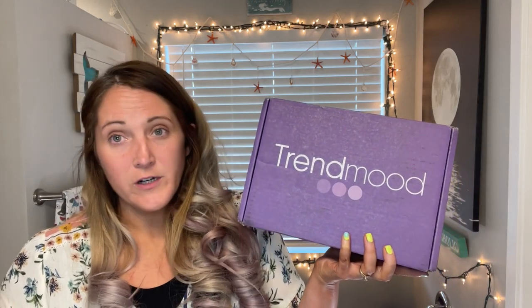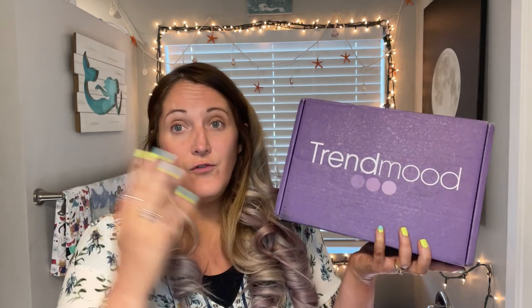It was $40, but using the code TRENDMOOD in all caps, I got it for $38. I have all full-size stuff in here for $38 — pretty darn good. I'll have the retail prices for everything in my description box. I'm spending $38 but it's probably going to be worth over $200.